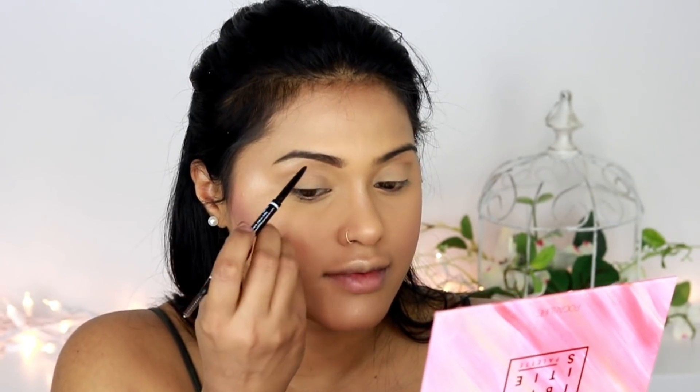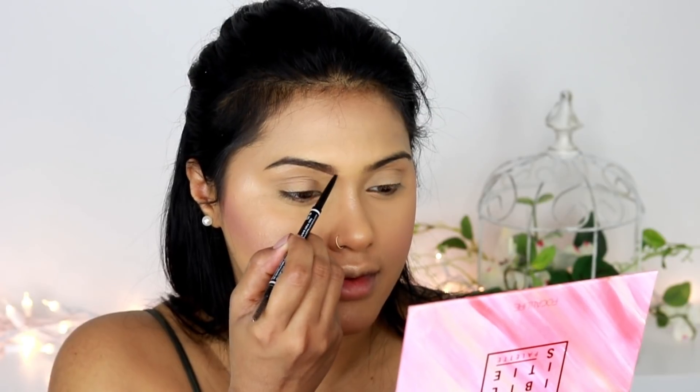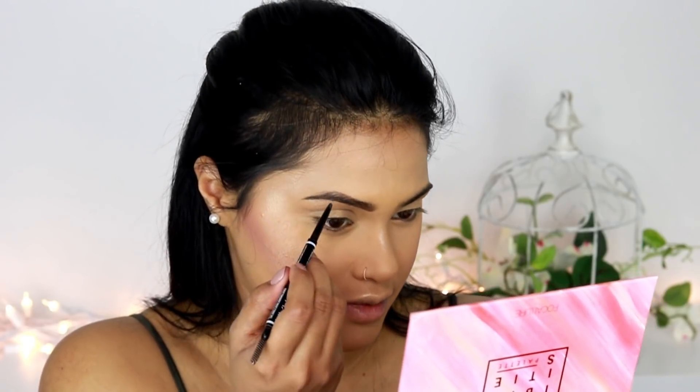The NYX Micro Brow Pencil is in the shade Brunette. As you guys already know, I always like to fill in the sparse areas and then use the spoolie to brush out my brows.